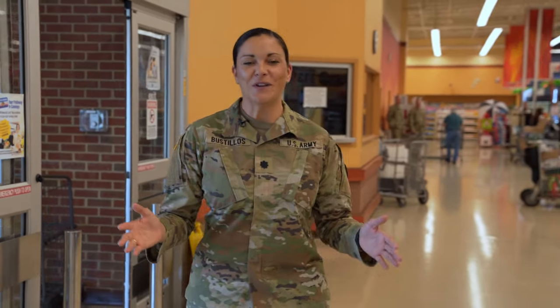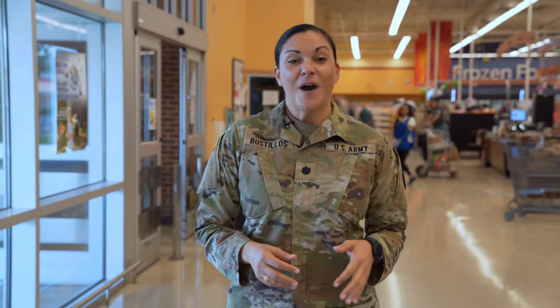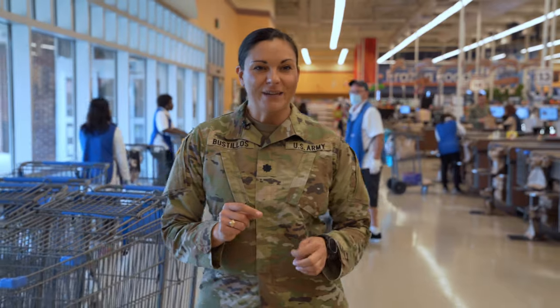Howdy Warriors, Lieutenant Colonel Brenda Bustios here, your U.S. Army TRADOC command dietitian. For this video, I brought you to my local commissary here at Fort Eustis, home of U.S. Army TRADOC and the Center for Initial Military Training. As you notice, this is not the beautiful Army Community Services teaching kitchen we've been utilizing for the rest of our videos, but we've got a special topic today.